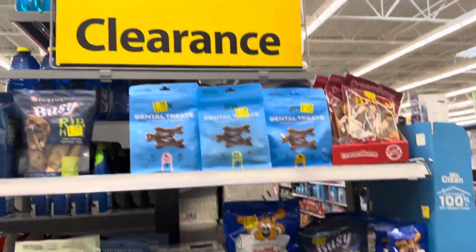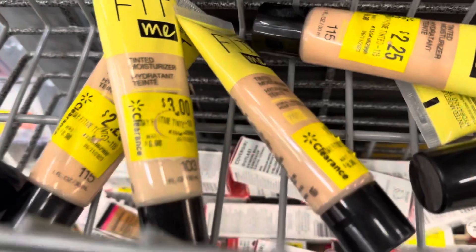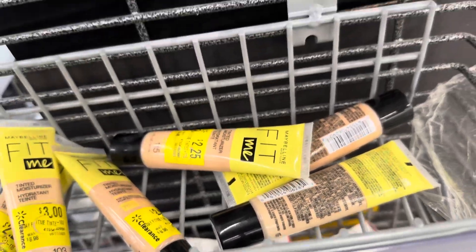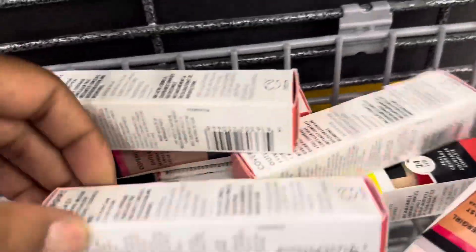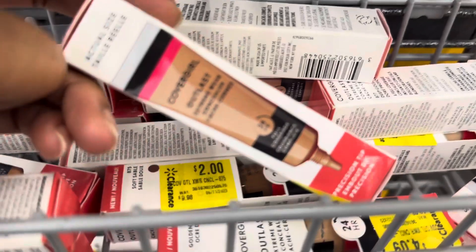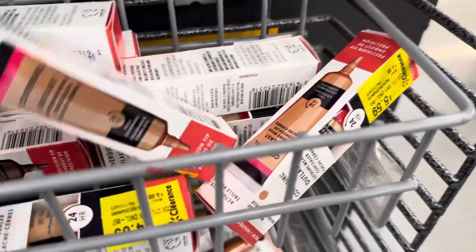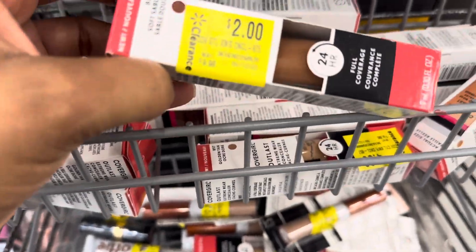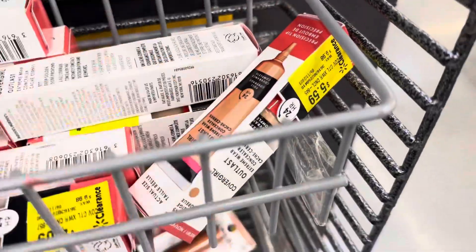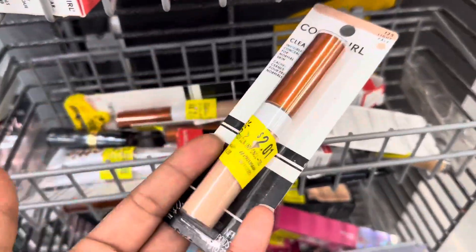We're in the makeup aisle at Walmart. They have some bikini items for $3.00 and $2.25. They have CoverGirl items — some appear to be clearance but don't have a clearance sticker. They also have CoverGirl Outlast Extreme Wear Concealer for $4.00. Some items say $5.59 and $4.09 but one says $2.00, so going with the lowest price.